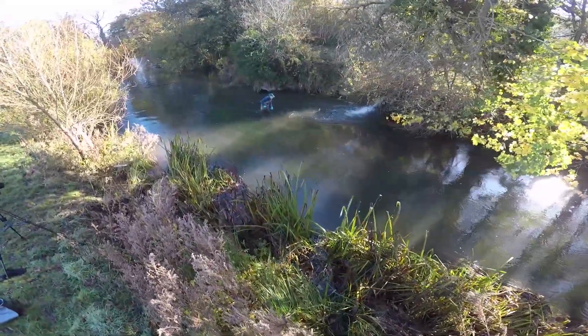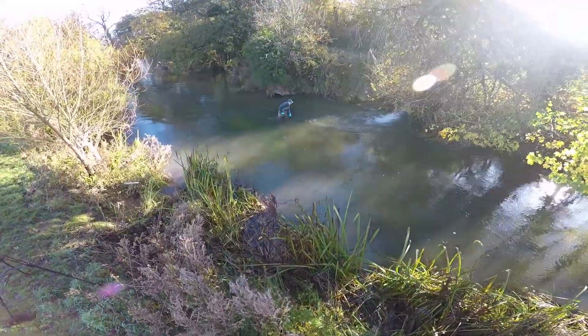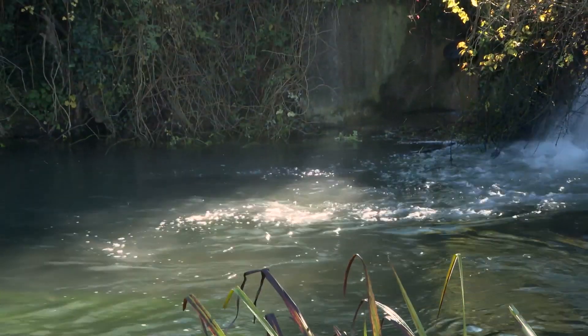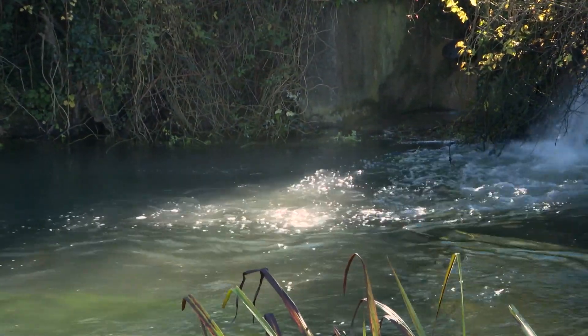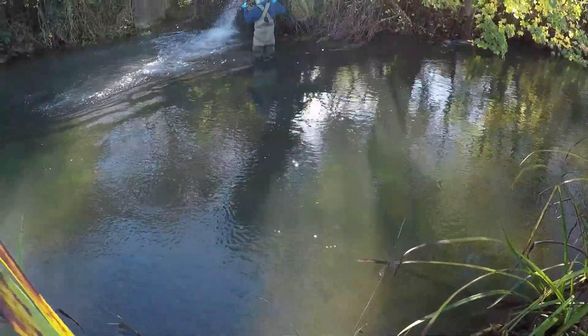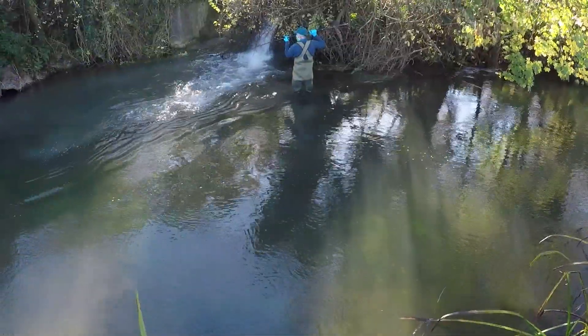Ashley is one of a growing number of campaigners who are angry at what is being put into our rivers. "We're ruining the environment for the next generation. We're ruining it for ourselves. There has to be a better way. It's far too cheap to pollute."